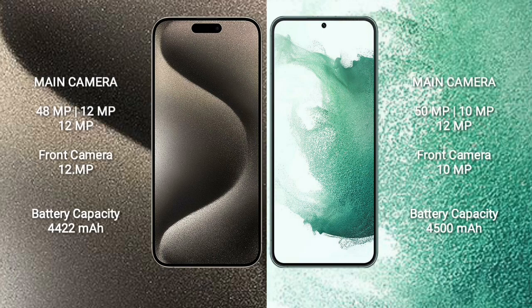iPhone 15 Pro Max features a triple camera setup: 48MP plus 12MP plus 12MP, and a 12MP front camera. Samsung Galaxy S22 Plus features a triple camera setup: 50MP plus 10MP plus 12MP, and a 10MP front camera. iPhone 15 Pro Max has a 4422mAh battery with 33W fast charging support.